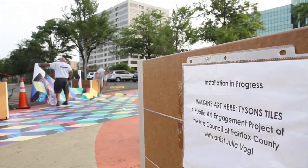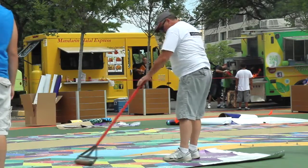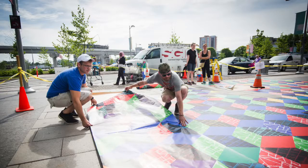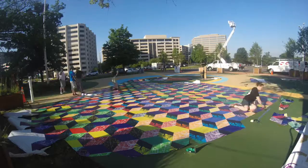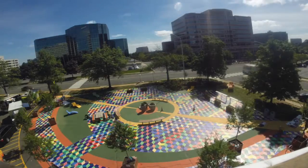It was also really interesting to install with the public watching us. There are some great food trucks at Greensboro Green and lots of traffic at Walmart, but it was really great for the community to witness the project as it was being installed — almost taking out a little bit of the myth of how art installations are made.